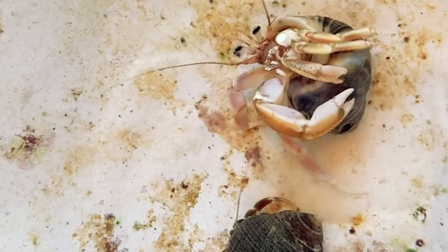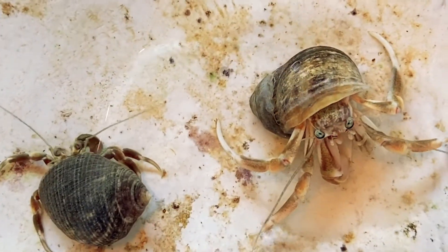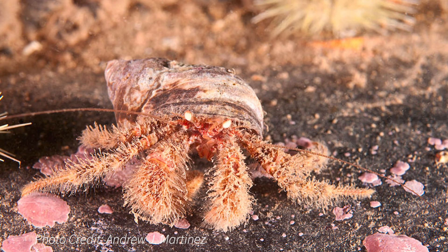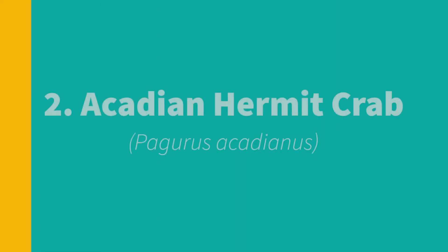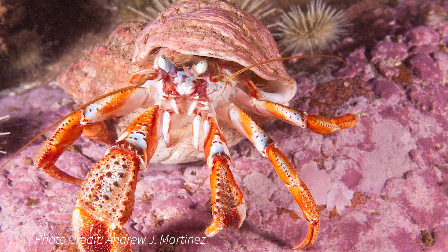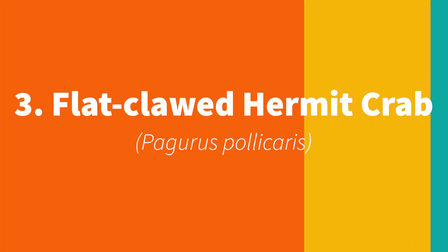Here in the northern Atlantic, you will most commonly see three different species that are native to New England. One, the hairy hermit crab. Two, the Acadian hermit crab. Three, the flat clawed hermit crab.